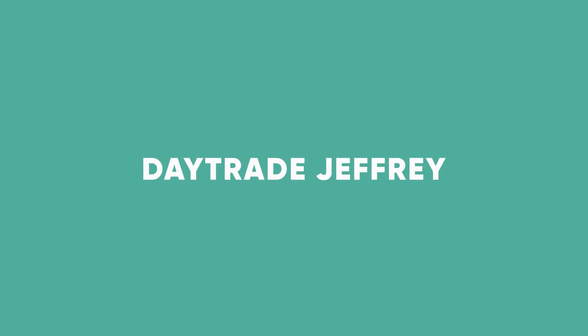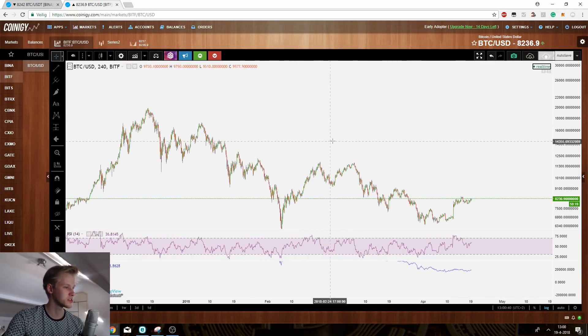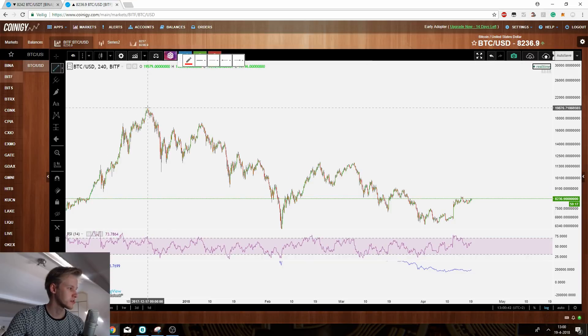Hey guys, welcome to another market update. We're going to go quickly through Bitcoin, Ethereum, and at the end of the video I'll feature an alt which I believe is going to make some nice gains in the coming two or three years. I've started a new series called Bitcoin Speedrun — in ten minutes we go over Bitcoin, Ethereum, and sometimes one alt. So without further ado, let's get to it.